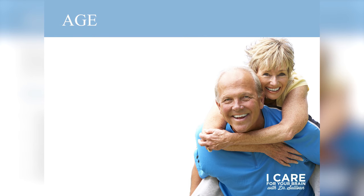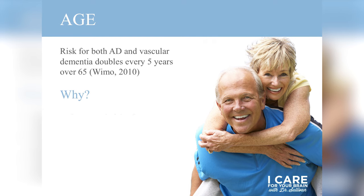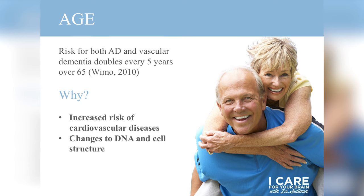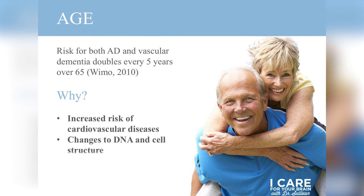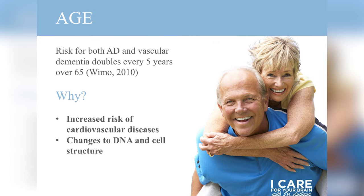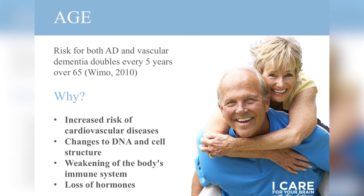Now let's look at risk factors unique to older adulthood — people over the age of 65. Age presents the biggest risk factor for dementia, but remember, it's not an inevitable part of aging. Our risk of Alzheimer's disease and vascular dementia doubles every five years after age 65. Some of this is genetic, related to how DNA changes over time, but much has to do with modifiable risk factors, specifically cardiovascular health. There's also a weakening of the immune system over time, and hormonal changes — particularly for postmenopausal women — though research in that area is still young.